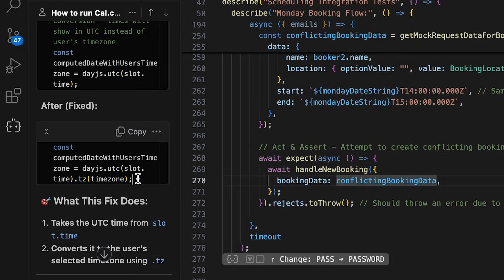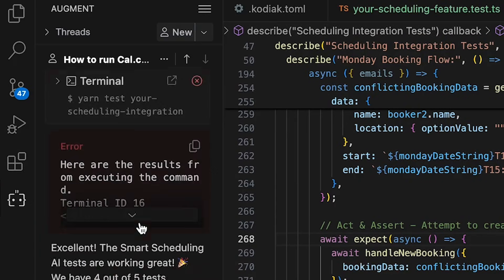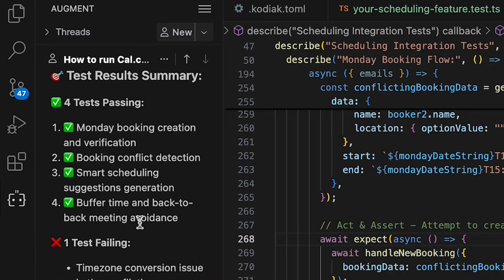Augment's context engine actually reads the entire repo — kind of like a developer who spent a week studying the code without writing a single line. It indexes all the files and understands how everything fits together. This tool is powered by Claude Sonnet 4, which means it can handle huge projects with hundreds of thousands of files, and still understand how modules connect, how dependencies flow, and where patterns repeat.